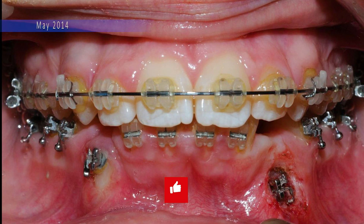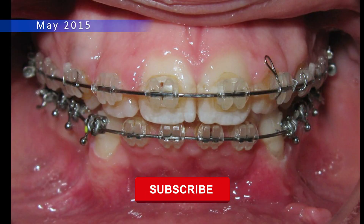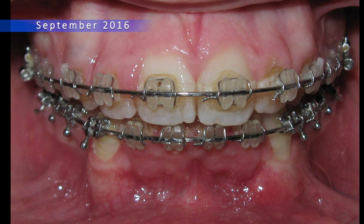To make sure the tooth stays put after braces removal, we use special supports called fixed retainers to keep it in its new, correct position.